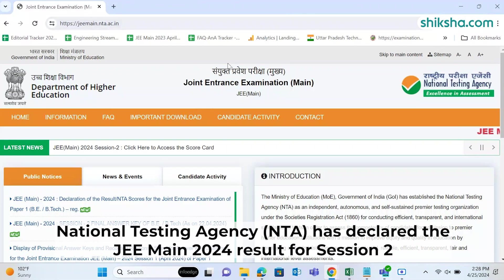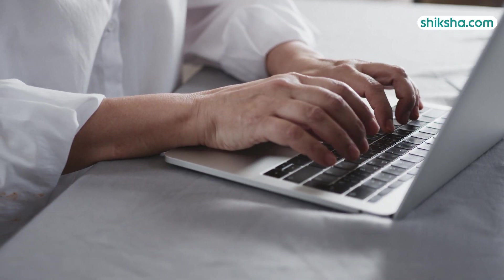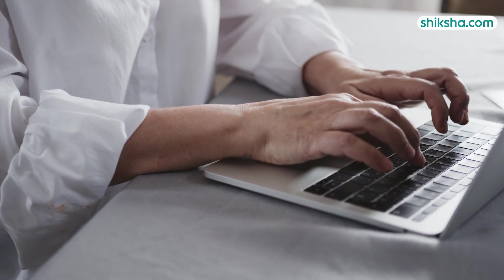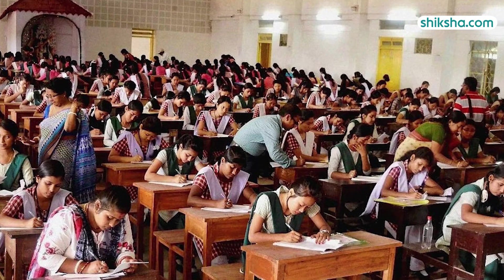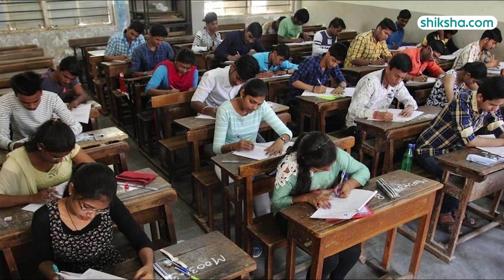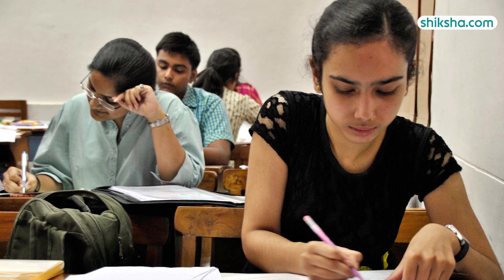National Testing Agency has declared the JEE MAIN 2024 result for Session 2. Candidates can now check their percentile scores secured in the second session examination online through the JEE MAIN result. Out of the total number of students who attempted the examination, 54 male candidates and 2 female candidates have scored a perfect 100 percentile.